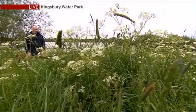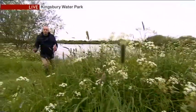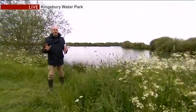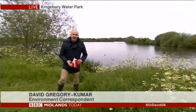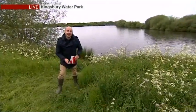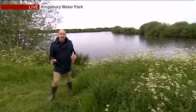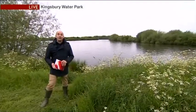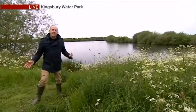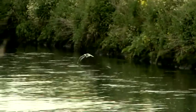We are at Kingsbury Water Park, which is roughly halfway between Birmingham and Tamworth, and the River Tame is just over there. This area is hugely popular with dog walkers and cyclists, but also with wildlife, and now it's going to be part of this multi-million pound Tame Valley restoration project.